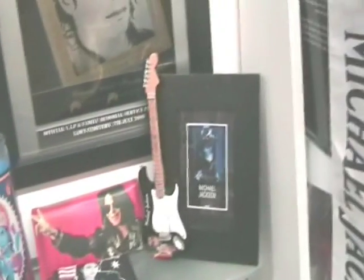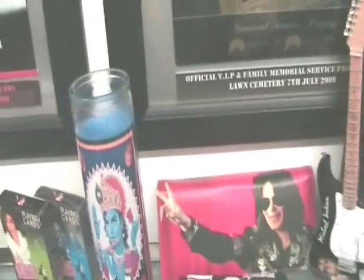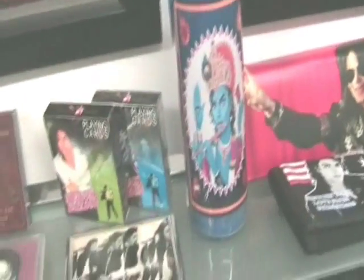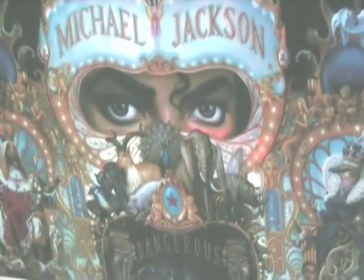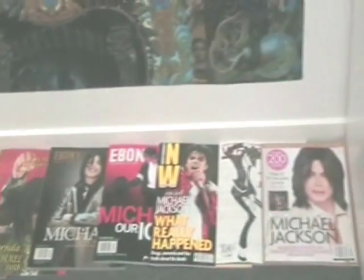More little bits and pieces — this beautiful guitar frame which I got in Chicago. And this beautiful silk Dangerous banner or scarf was made in Italy and given to me by my lovely friend Maria in Melbourne, Australia.